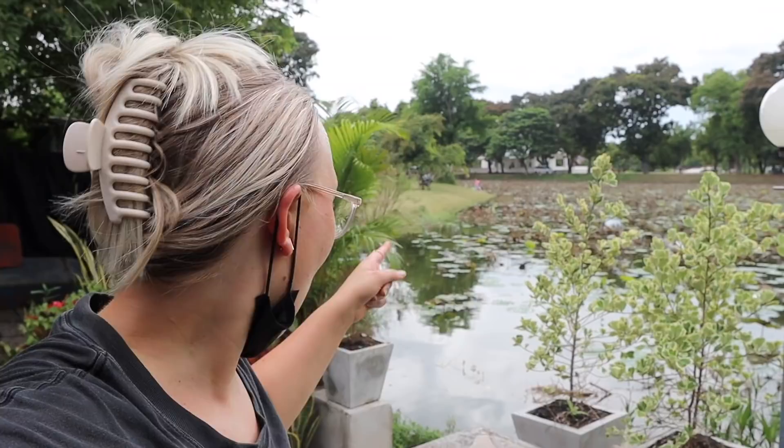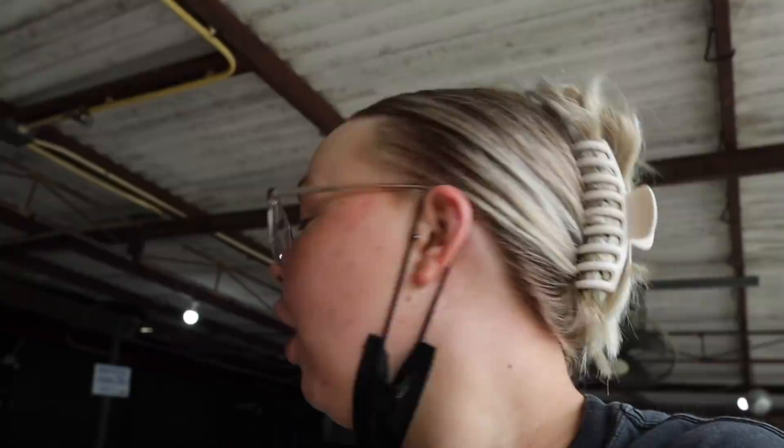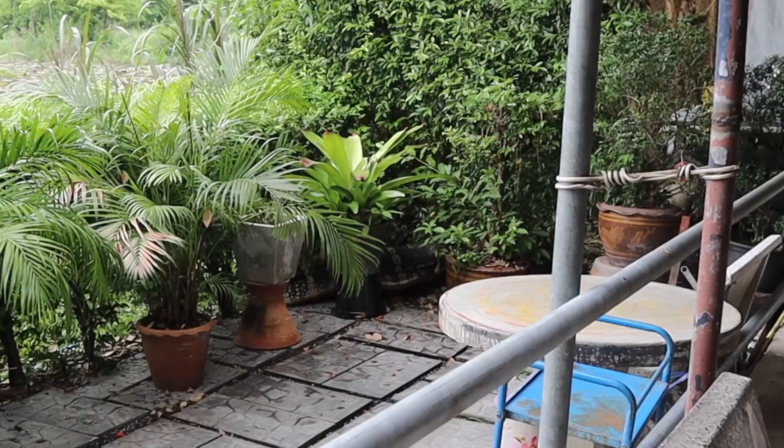I don't know if you can see that but there's a massive lizard. He looks like a shark or a crocodile. My lens doesn't zoom far enough but that is so scary. He's right there — he's so big! Oh my god. He's gone. He was like four times the size of a normal lizard or something.